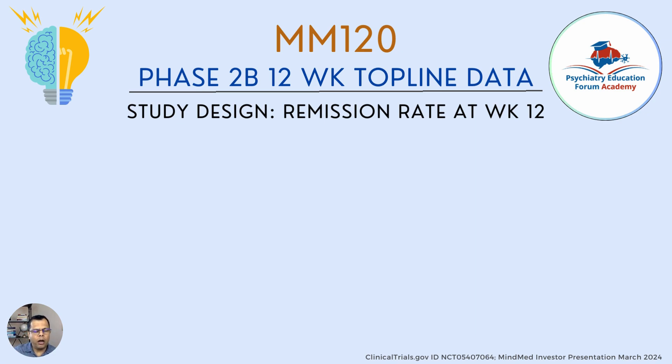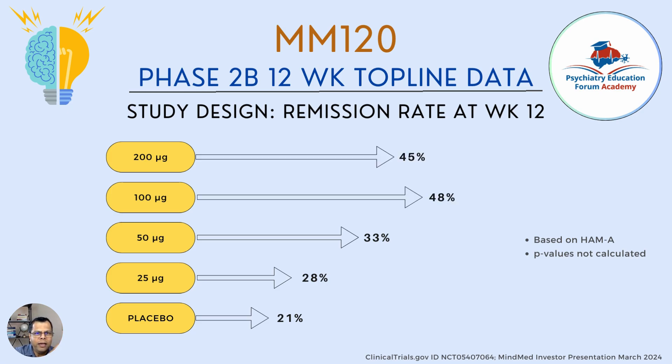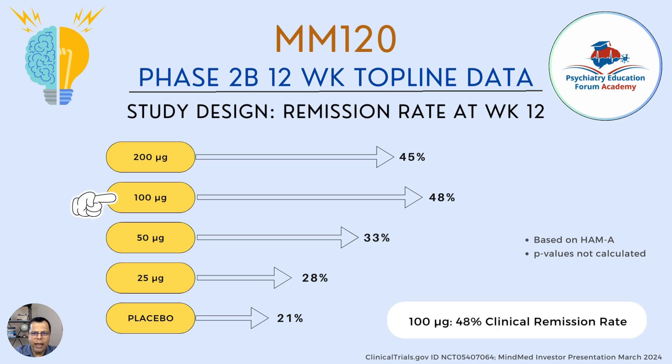Response and remission are different: remission means staying in that improved state at three months. Remission rates based on the Hamilton Anxiety scale were: 21% for placebo, 28% for 25 mcg, 33% for 50 mcg, 48% for 100 mcg, and 45% for 200 mcg. Again, 100 mcg showed the highest remission rate of 48%, reinforcing its benefit over the 200 mcg dose.